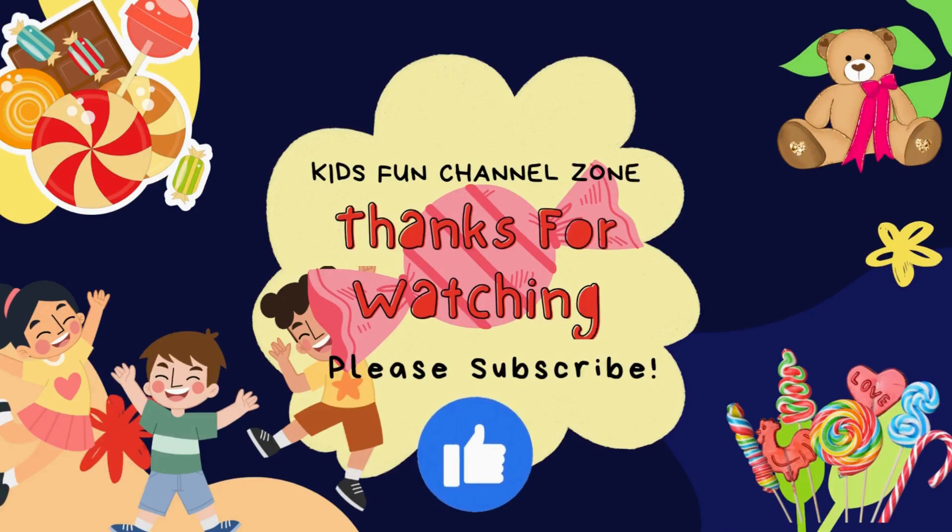Thank you for watching and hope you enjoyed the video. Please share, like, and subscribe to my channel for more kids videos.